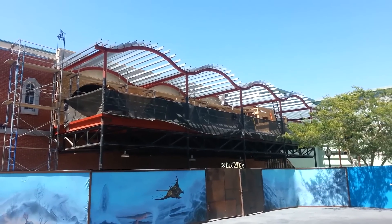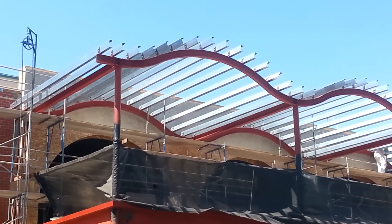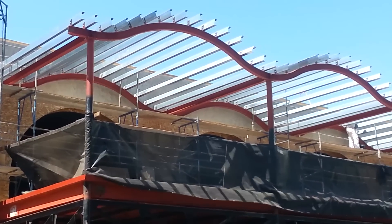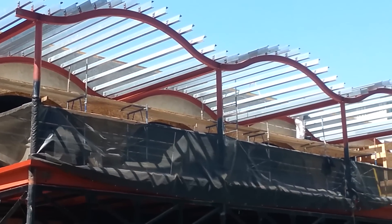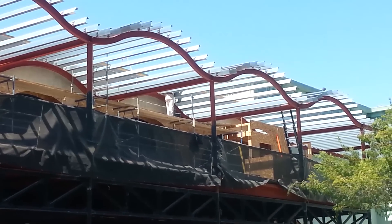Alright guys, that's it for me. This again is Brayden from In The Loop. Remember to subscribe and check out all our other videos. We have construction coverage going on all across the country — ride videos, exclusive looks, behind the scenes. Take a look. And for all you loyal subscribers, thanks for watching.